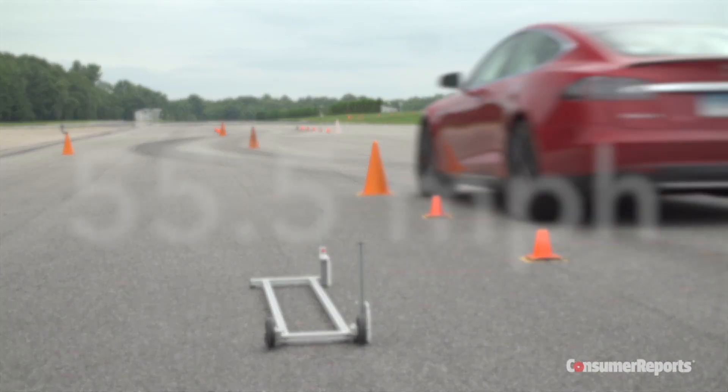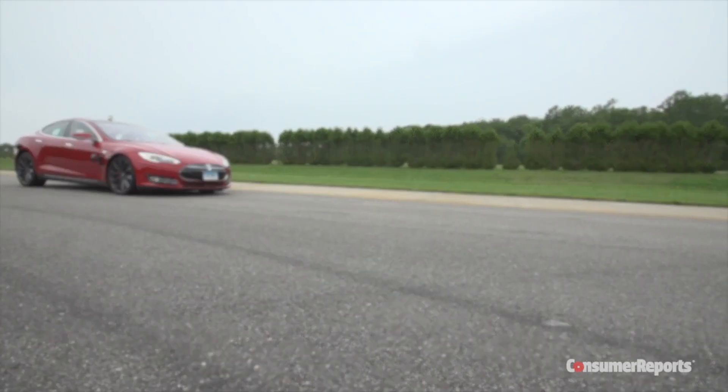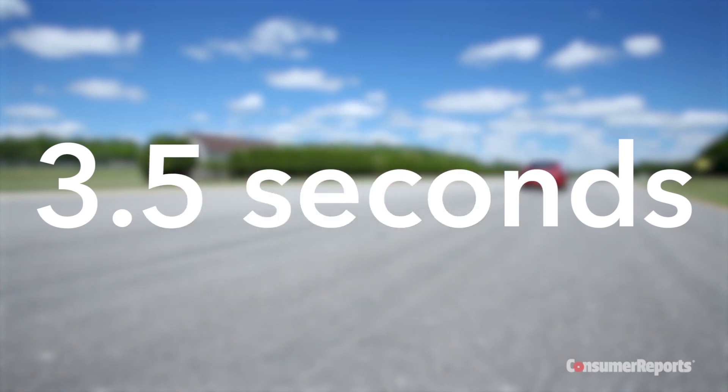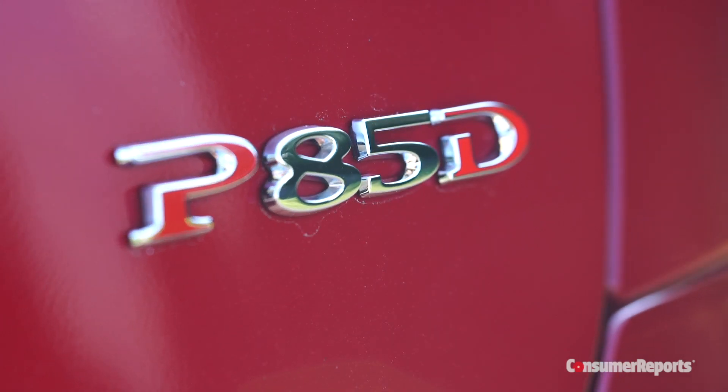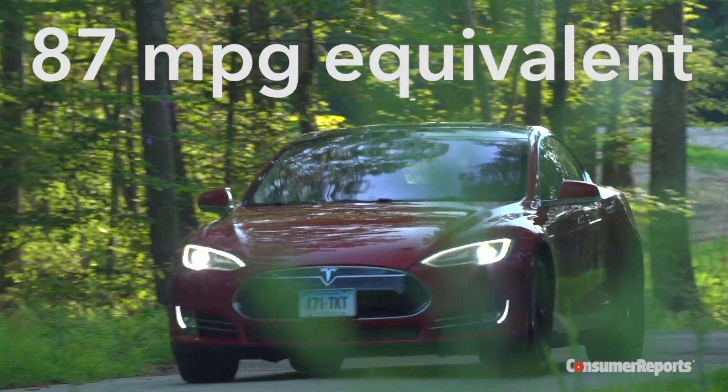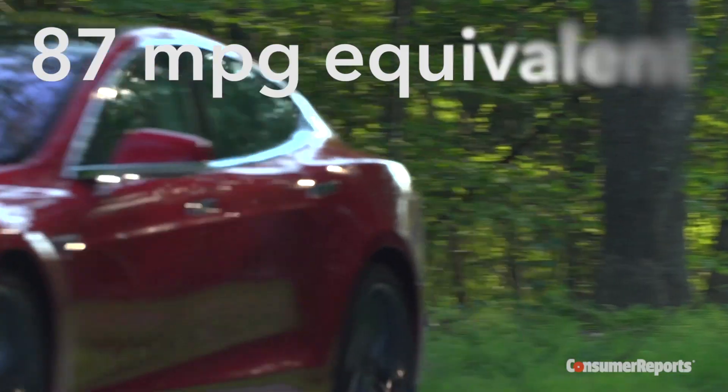Let's sum up: 55.5 miles per hour through the avoidance maneuver, only 118 feet to stop on dry pavement, and just 3.5 seconds to 60 miles per hour. Those are world-class numbers, and all out of an electric car that gets the equivalent of 87 miles per gallon. Yes, we tested that too.